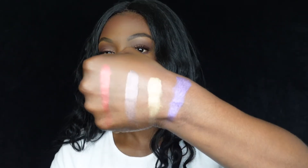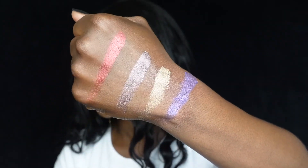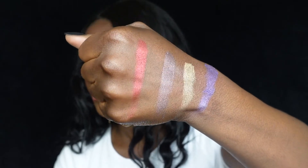Look at that — that is so pretty! So gorgeous. The only hard part is always trying to get the shimmer off my hand afterward, but either way, these shades are stunning.